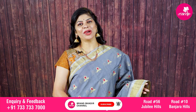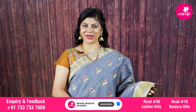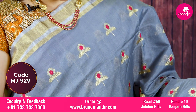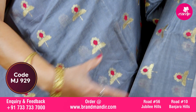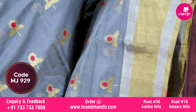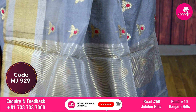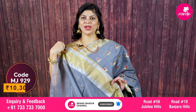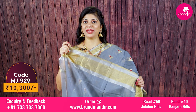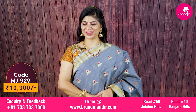Here we go with one more beautiful saree in grey color — chanderi risiko again. All over floral booties with beautiful meena work in red color. The red meena is very lovely and elevates the entire saree. Border has both sides gold and silver combination kaddi border. Pallu has tissue running lines. Blouse is self color with booties and meena color accents. This saree price is ten thousand three hundred rupees.